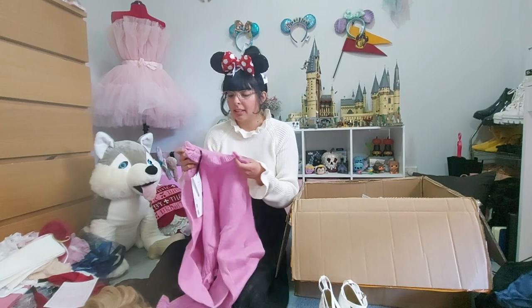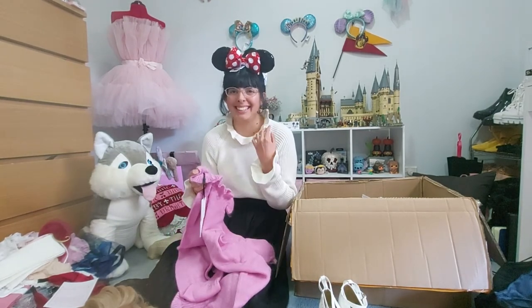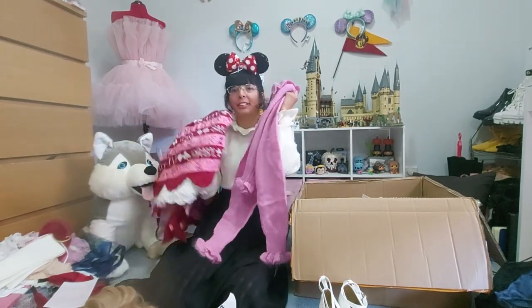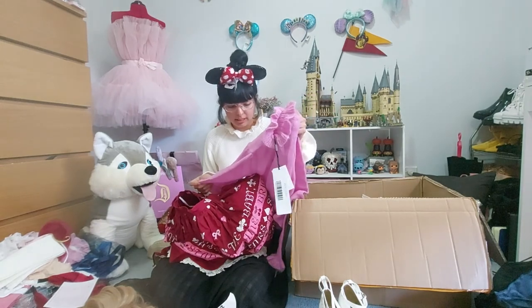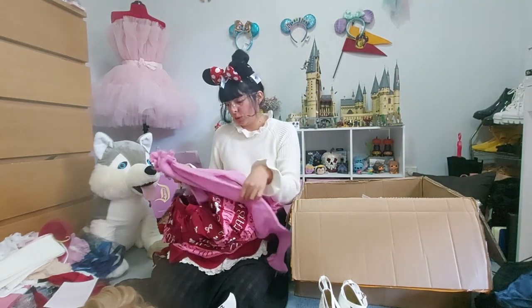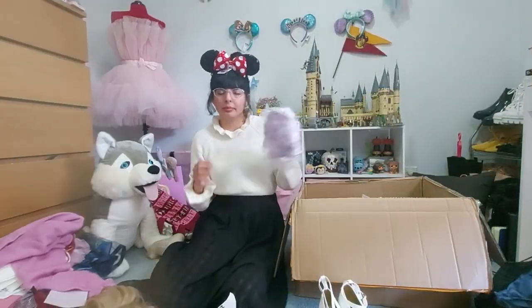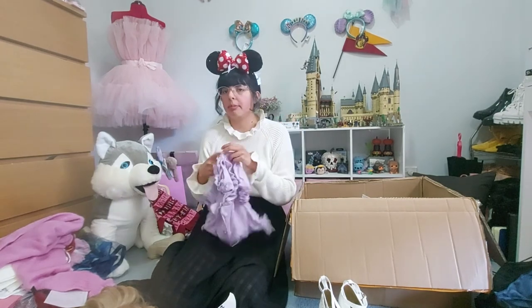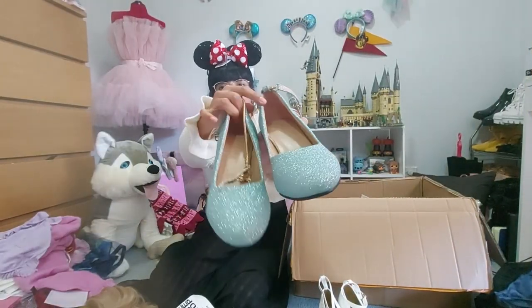This is a hot pink jumper — I've been obsessed with these jumpers with frills on the neck. So I got it in hot pink. It's more of a lavender pink though; it doesn't have to exactly match. Also a lavender cardigan for summer. And glitter blue shoes!